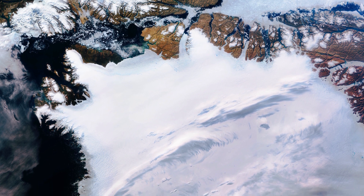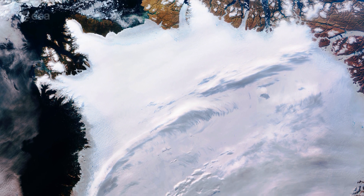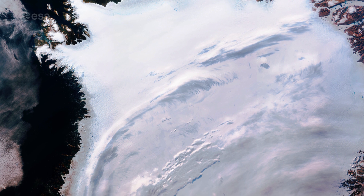Lying in the North Atlantic Ocean, Greenland is the world's largest island and is home to the second largest ice sheet after Antarctica. Greenland's ice sheet covers more than 1.7 million square kilometres and covers most of the island.